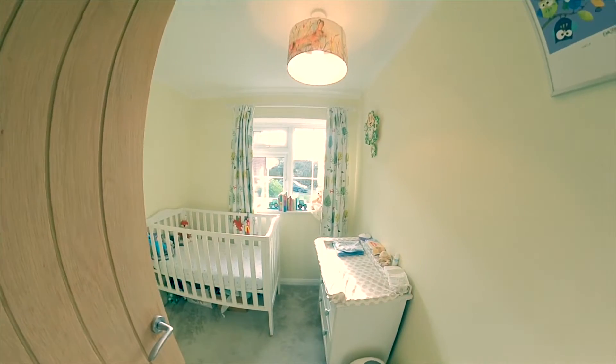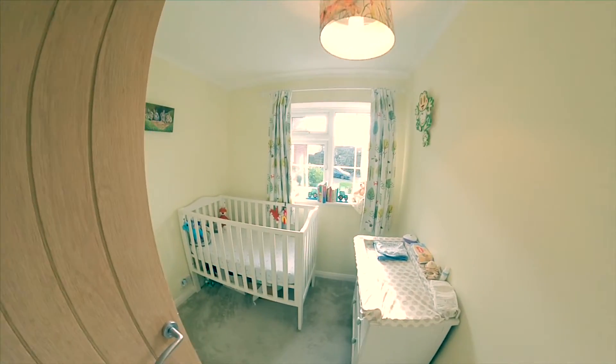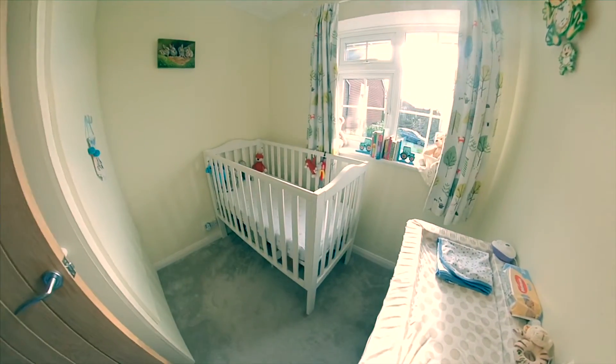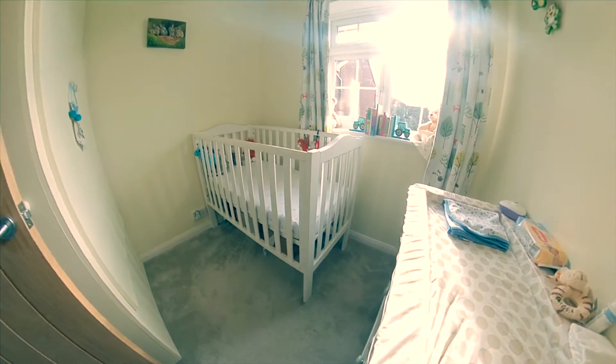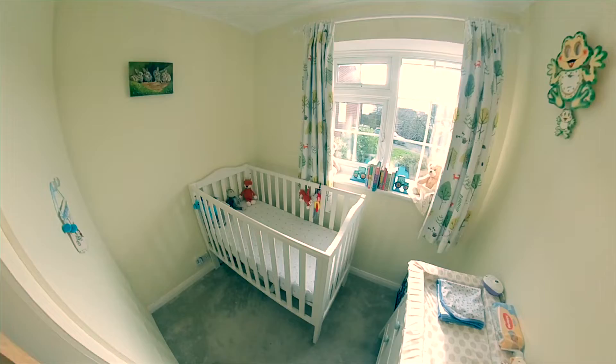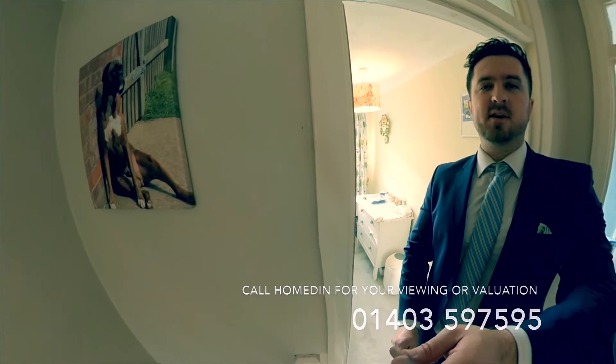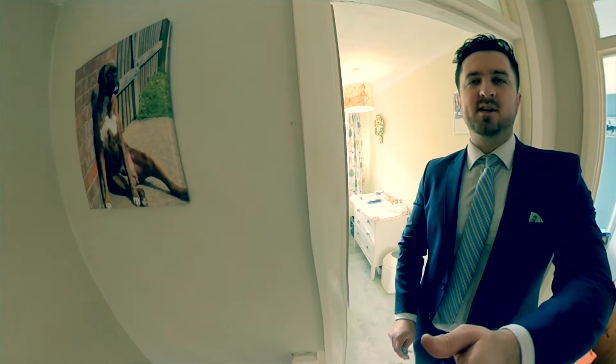Still big enough for a decent-sized single bed plus lots of space left over. You can see there's a cot here — this room can be used as an office or anything else. Visit homedin.co.uk or call 01403 597 595 — we look forward to hearing from you.